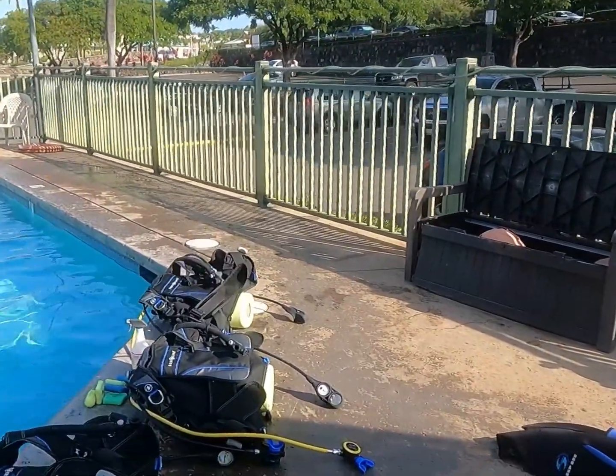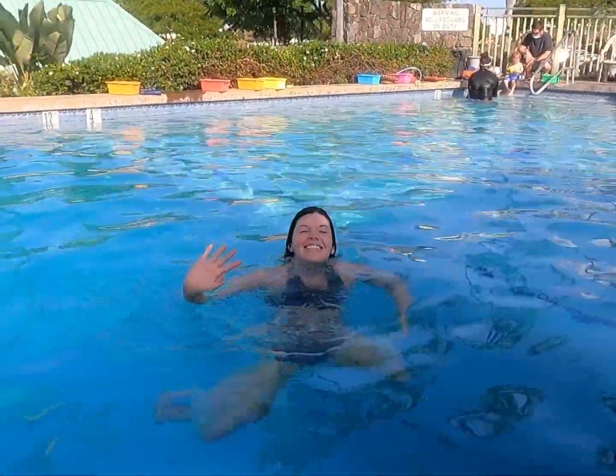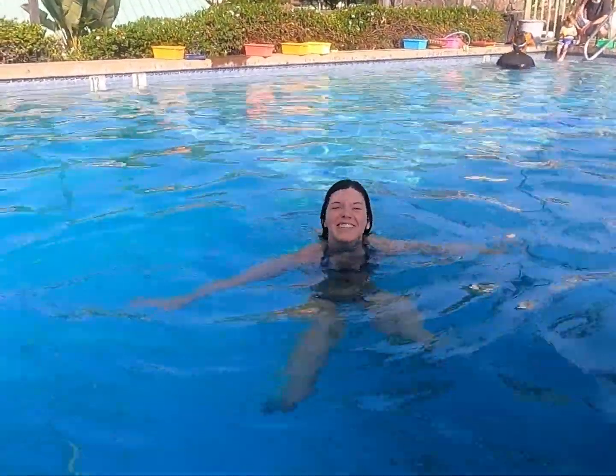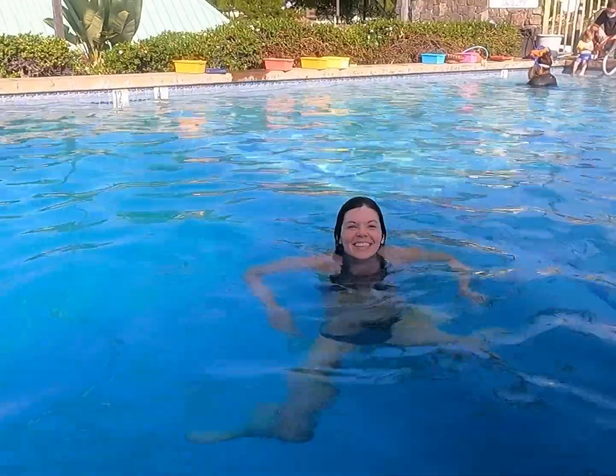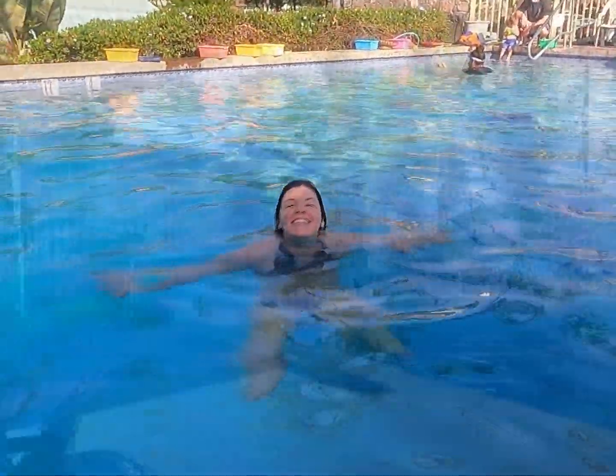This is the fun part where we're beginning our certification course. Since I was already certified a long time ago, I don't have to do the swim test or the part where you tread water for 10 minutes. So say hi Abby — she's been treading water for a minute or two and has to keep going for quite some time before we finish the rest of our certification course.